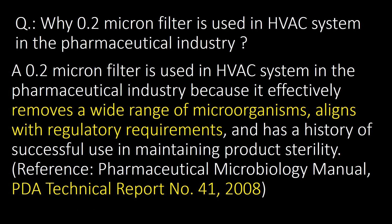This is a very important question: why is a 0.2 micron filter used in HVAC systems in the pharmaceutical industry? A 0.2 micron filter is used because it effectively removes a wide range of microorganisms, aligns with regulatory requirements and has a history of successful use in maintaining product stability. Reference: Pharmaceutical Microbiology Manual and PDA Technical Report No. 41-2008.